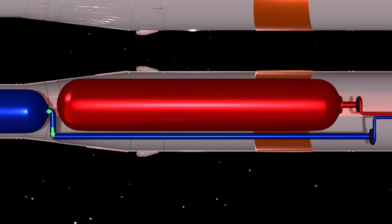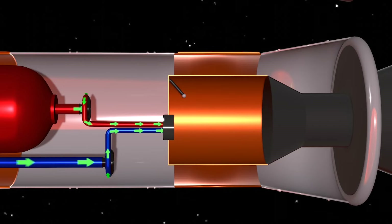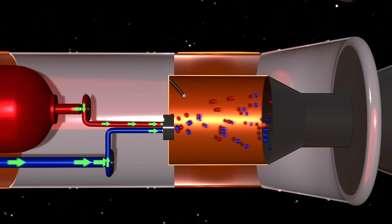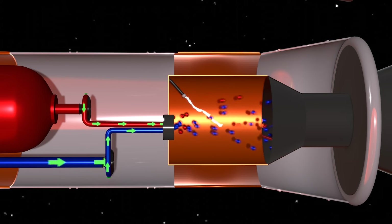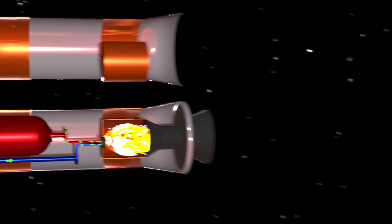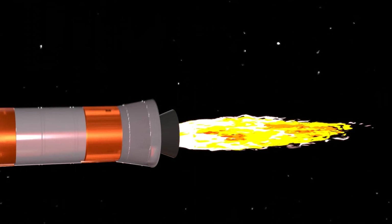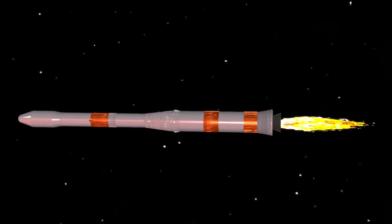Both fuel and oxidizer are pumped into the fuel injector, which then sprays the fuel and oxidizer evenly in the combustion chamber. The igniter produces a spark which burns the mixture, and gases at very high pressure and temperature are formed, which are then allowed to expand through the nozzle section. The gases at very high pressure and temperature are converted into kinetic energy, so the gases coming from the nozzle are at very high velocity, providing enough thrust for the rocket to move forward.